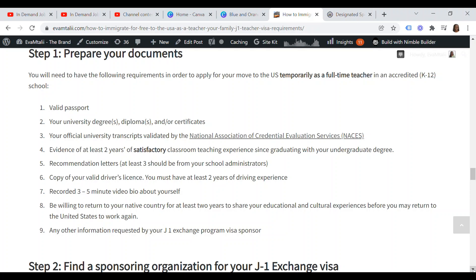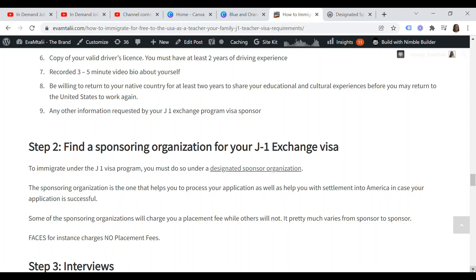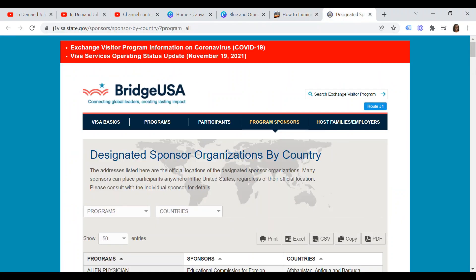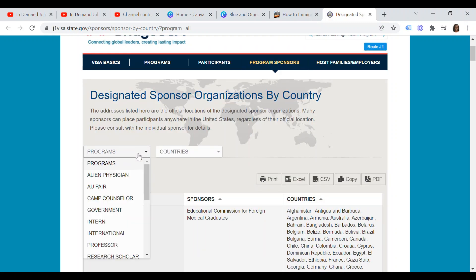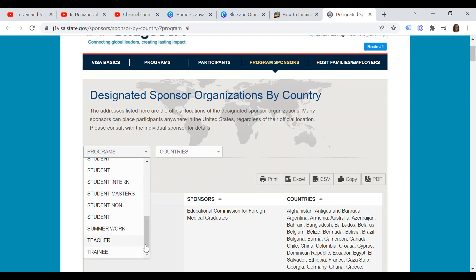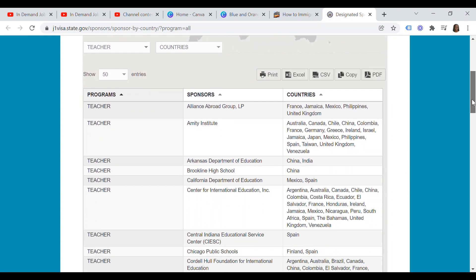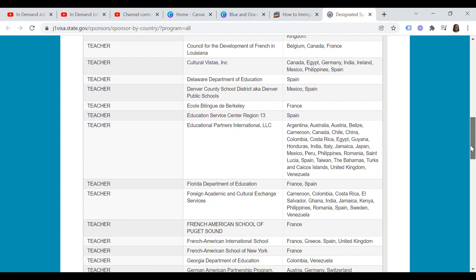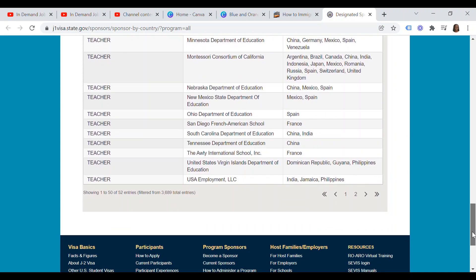You must also be willing to return to your native country for at least two years to share your educational and cultural experiences before you may return to the United States to work again, plus any other information requested by your J-1 exchange program visa sponsor. Step two is to find a sponsoring organization for your J-1 exchange visa. You must do so under a designated sponsor organization — visit j1visa.state.gov/sponsors, select 'teacher,' and pick your country to narrow down sponsors currently handling your country.